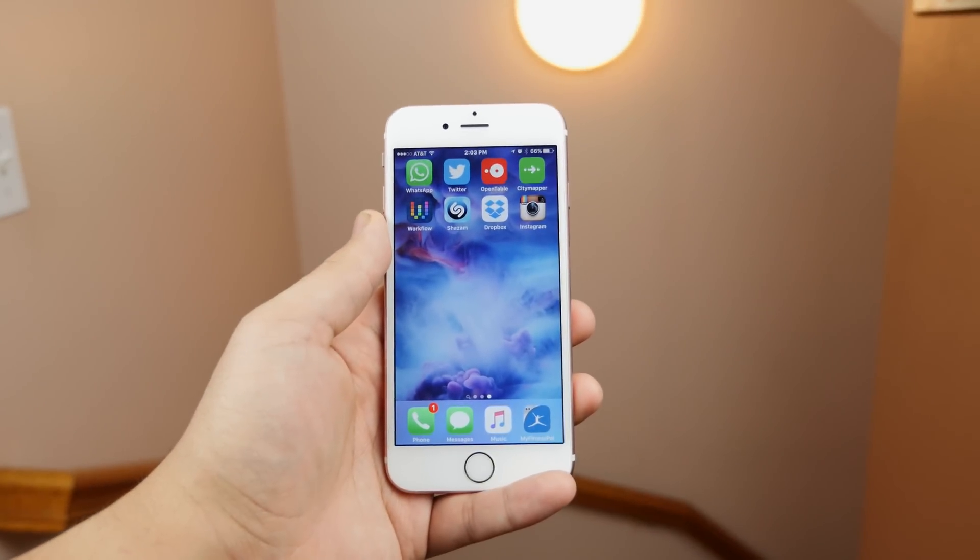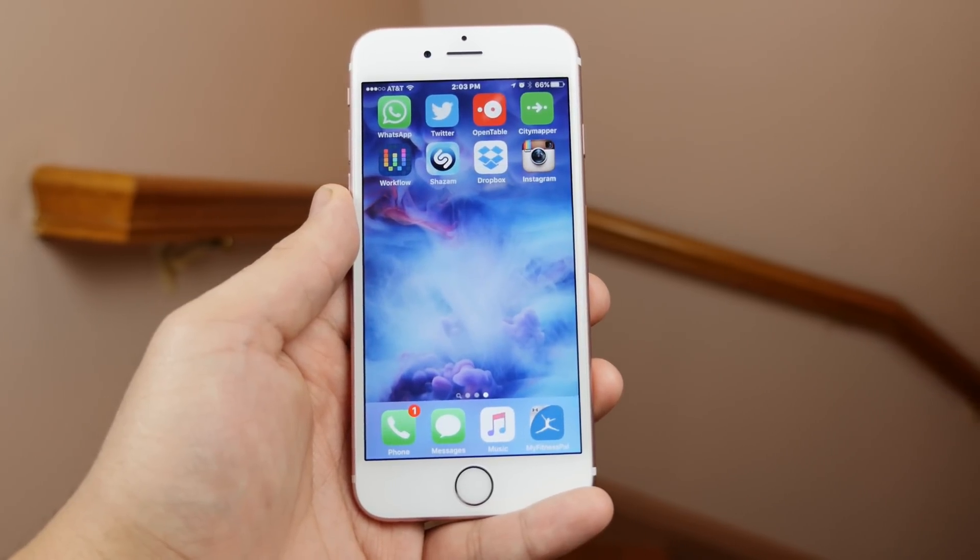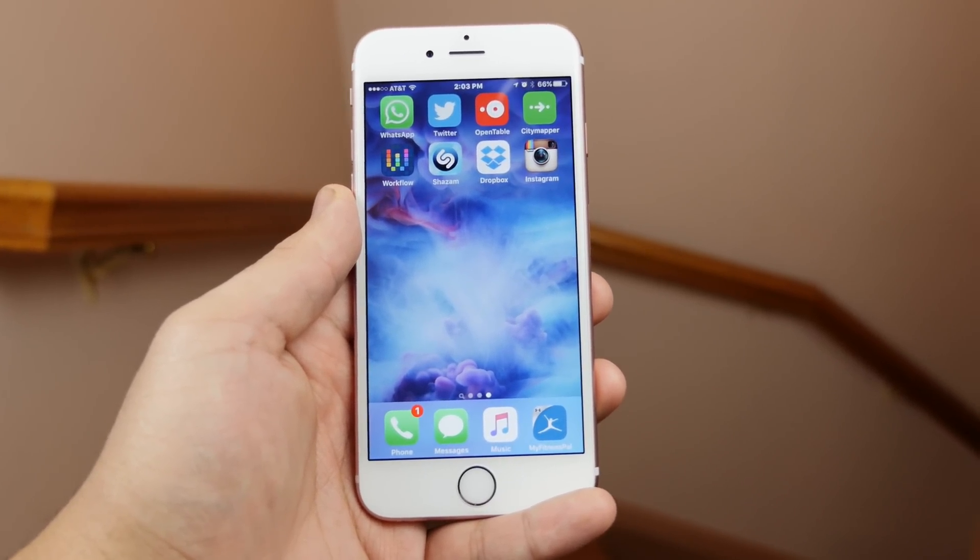Hey, what's up guys, it's JQ with TechCreation. Apple introduced 3D Touch in the new iPhones, and here are some of the best apps to grab that take advantage of the all-new display.